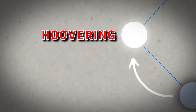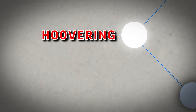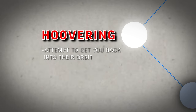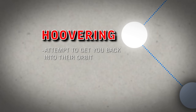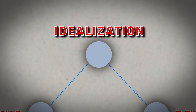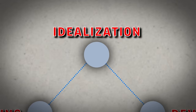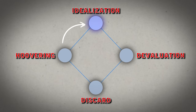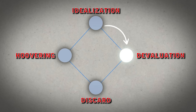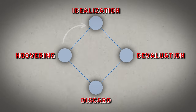Then, of course, we have the Hoover stage, lovingly named after the Hoover vacuum cleaner. This is where the narcissist attempts to draw you back into their orbit. You'll basically see a glimpse of the person they used to be, very similar to the idealization stage. They essentially pull you back in, and then you go around and around multiple times through this cycle — from idealization to devaluation to discarding back to Hoovering back to idealization.